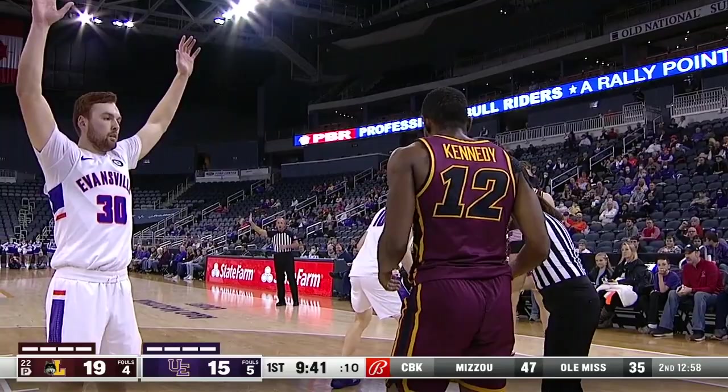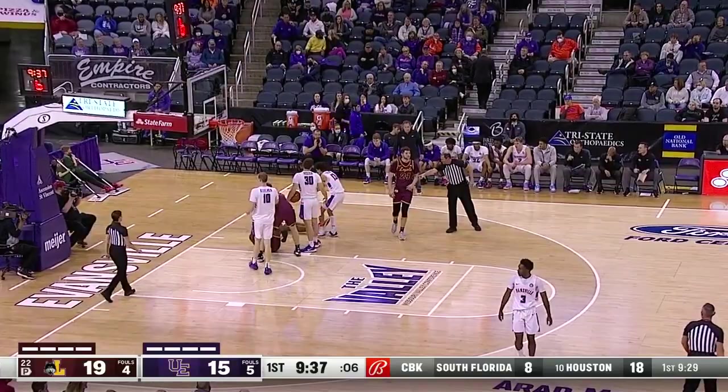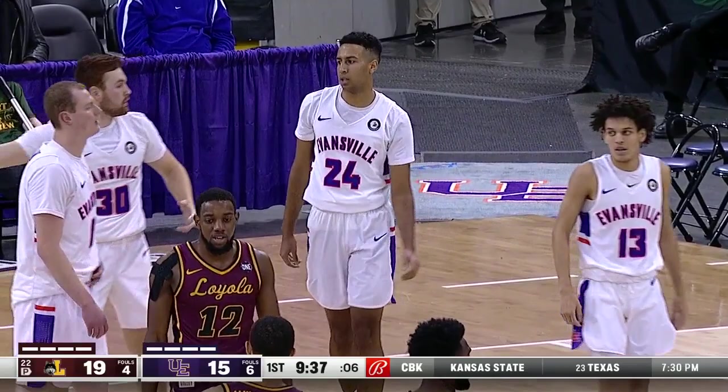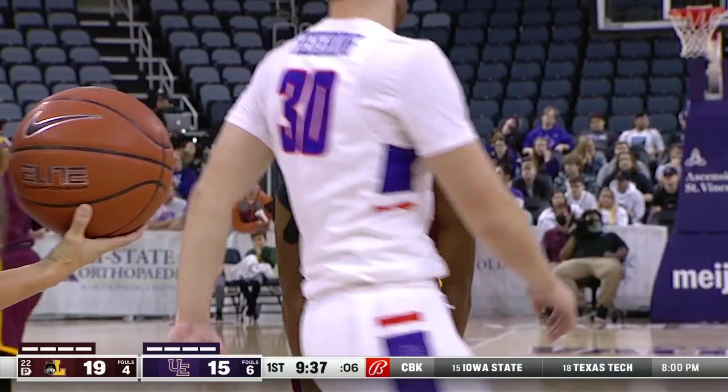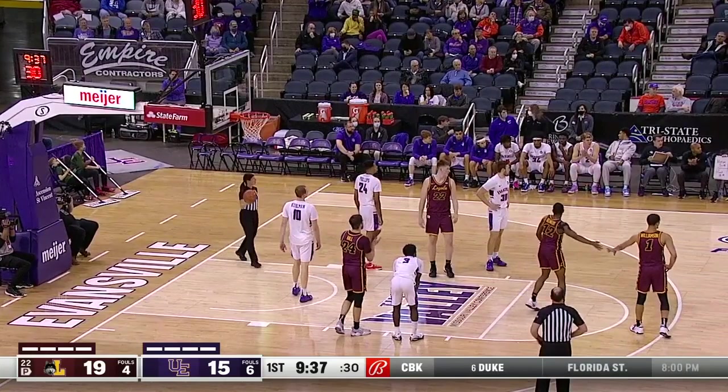Loyola plays it in from the end line. Here's Kennedy stepping up and meeting some resistance — a foul called on Phillips, Preston Phillips, his second foul. Loyola is a team that has made more free throws in conference than their opponent has attempted. You can see they'll shoot the three, but they won't just settle for it — they've got a guy like Kennedy who can split the defense and draw the foul.